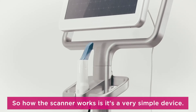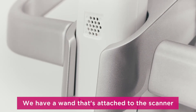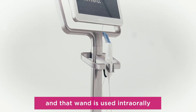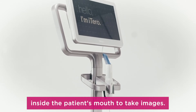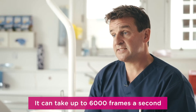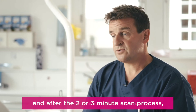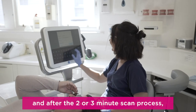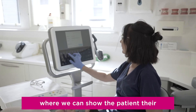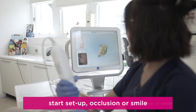The scanner works via a simple device — a wand attached to the scanner that is used inside the patient's mouth to take images. It can capture up to 6,000 frames a second, and after the two or three minute scan we have a touchscreen system where we can show the patient their starting occlusion or smile.